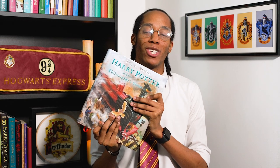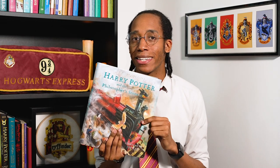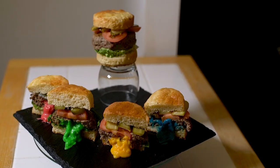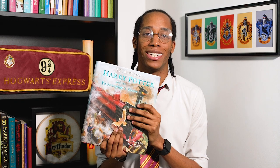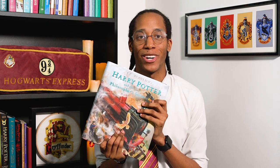Hello muggles and welcome back to my Harry Potter kitchen, the YouTube series where I am baking my way through the Harry Potter books and making a recipe for all the food and drink featured inside. If you missed last week's recipe where we made sorting hat Hogwarts hamburgers, make sure you check out the links in the description to find out which house you'll be sorted into. It is Magic Monday so let's see what recipe is waiting for us today!